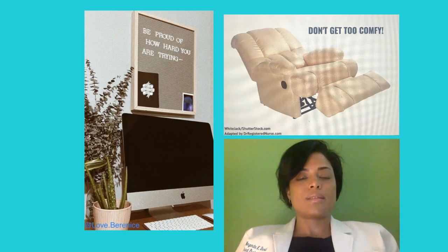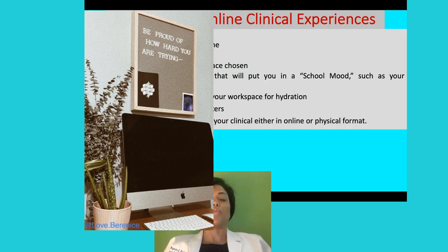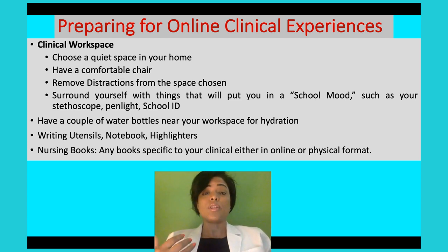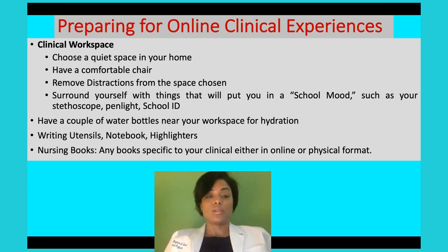Clinical workspace is so important. You need a quiet clinical workspace that is productive. Make sure it's quiet in your home and that you have a comfortable chair — you're going to be sitting there for 8, 10, or 12 hours. I'm going to be doing several virtual clinical experiences, one of them 12 hours long. So find a comfortable place that is quiet and free of distractions so you can be comfortable during your virtual clinical experience.